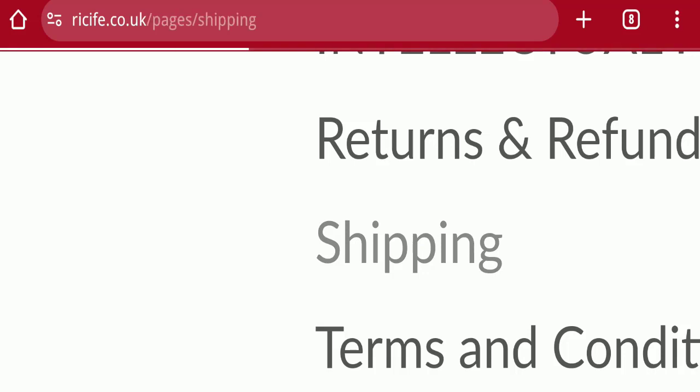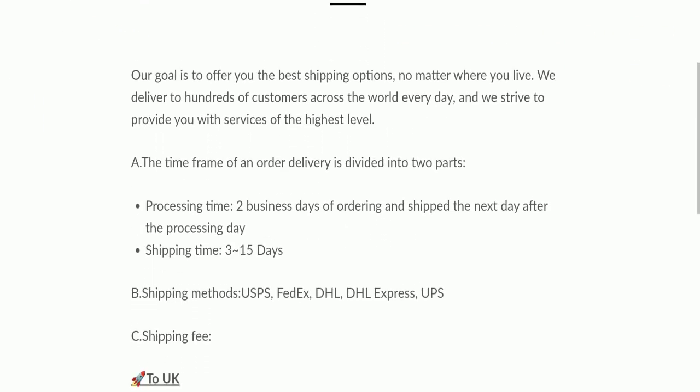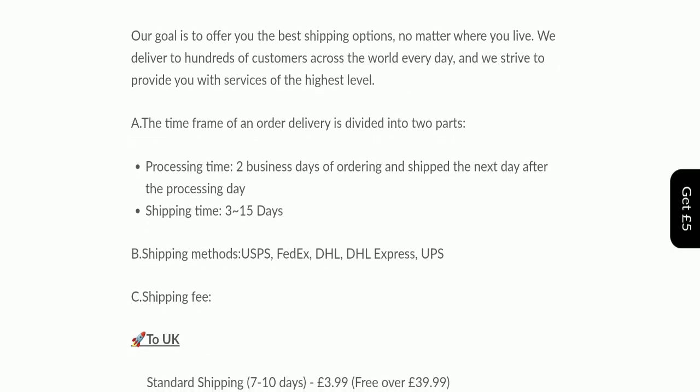Next, we will check the shipping policy of this website. Order processing time takes around 2 business days, and delivery time takes around 3 to 15 business days to deliver your product.